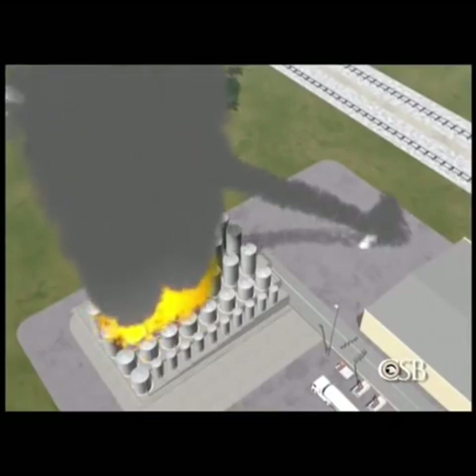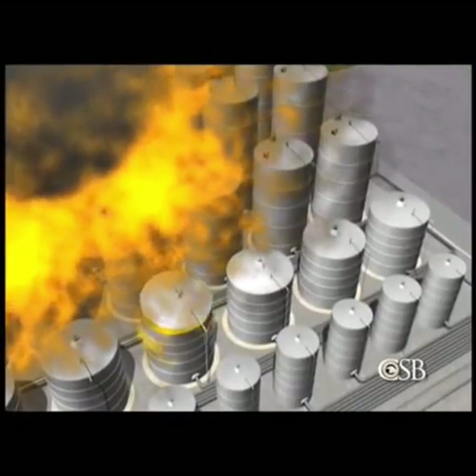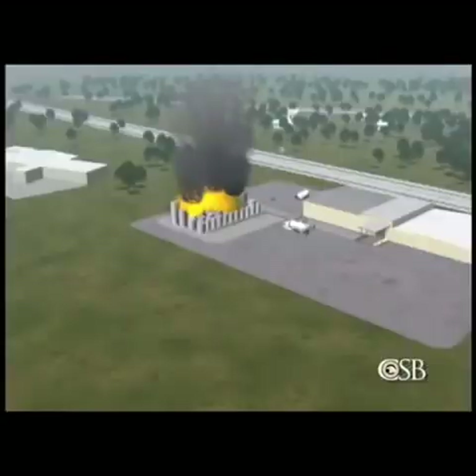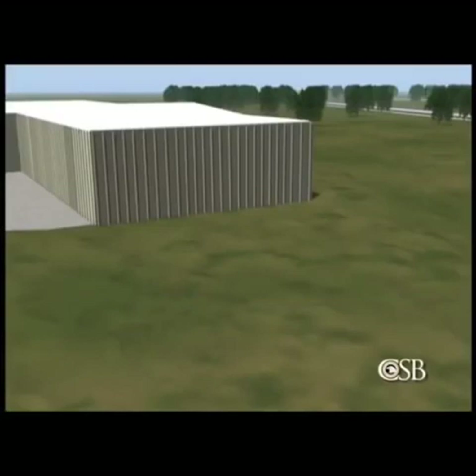As the fire raged inside the tank farm, other tanks burst and ignited, launching heavy steel tank lids 10 to 12 feet in diameter into the air. 20,000 gallons of flammable liquid were released into the spill containment area. Valves, pipes, and other heavy steel objects were hurled off-site and into the adjoining community. One tank lid struck a mobile home about 300 feet away. A pressure valve hit a neighboring business 400 feet away.